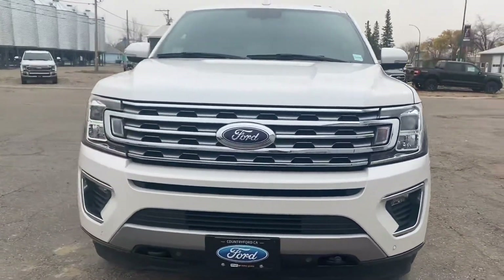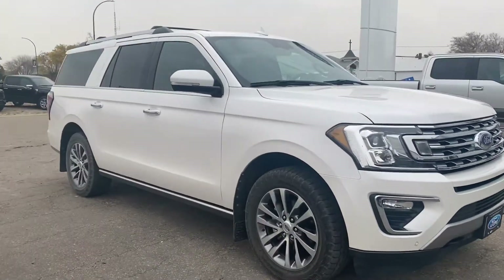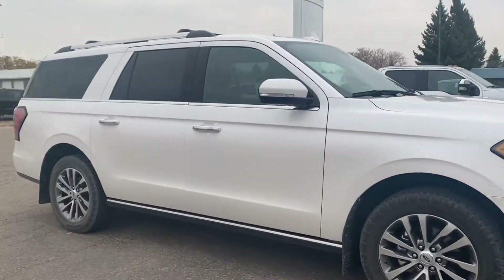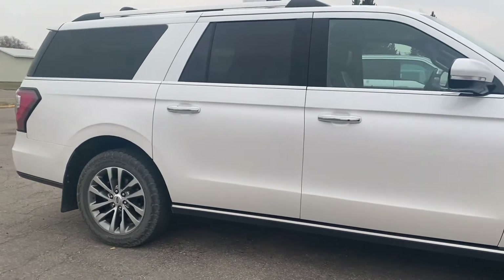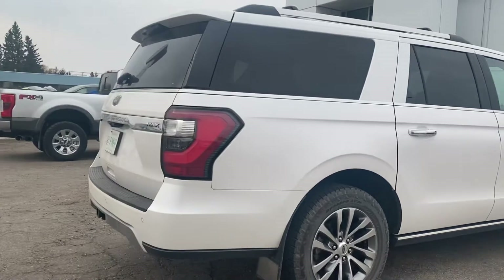Hey Raylene, Marisa here from Country Fort and Wilkie, and I wanted to send you one more video here. This is a 2018 Expedition Limited Max that we just got in, so I thought I'd send you this right away to see if maybe this is something that would work a little bit better for you.